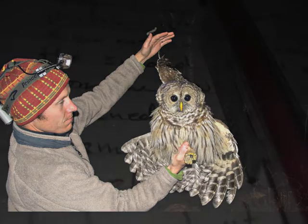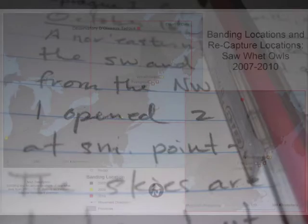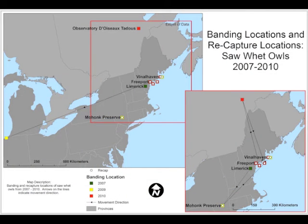Some of these owls were recaptures — that is, they had been banded at another site, or in a previous year at another site. Capturing these birds sheds great insight about owl movements in coastal Maine.